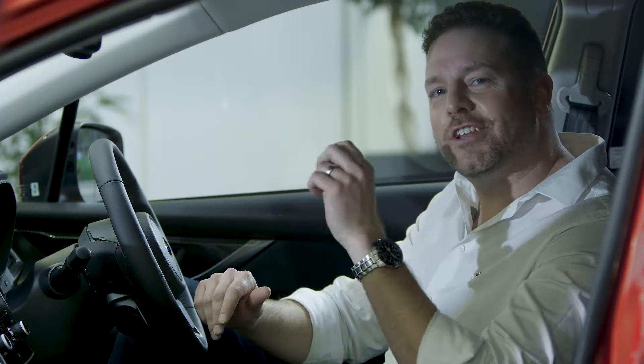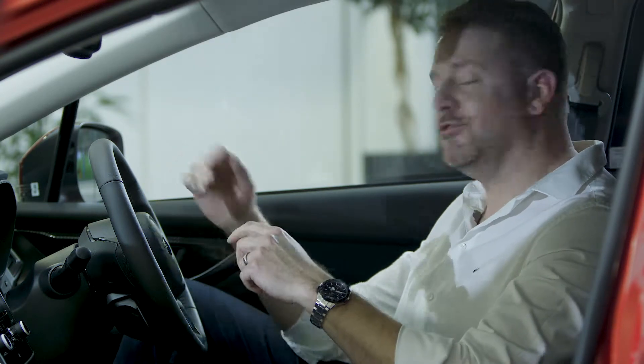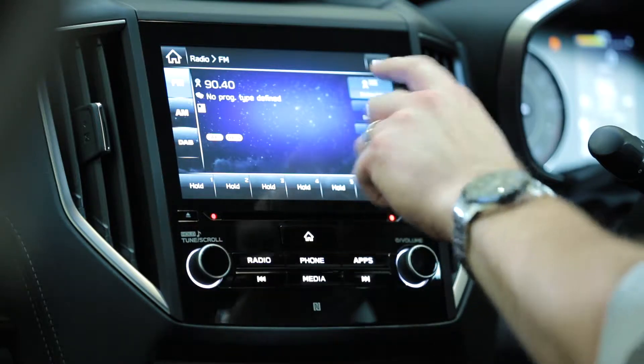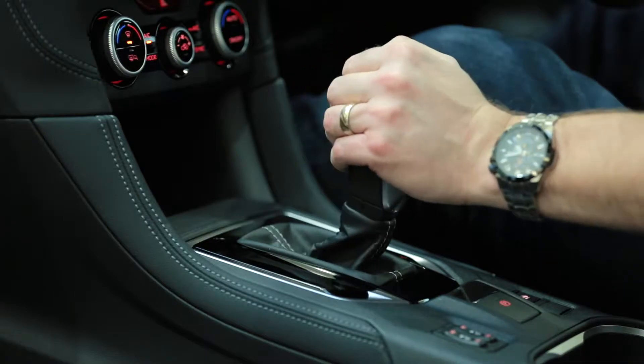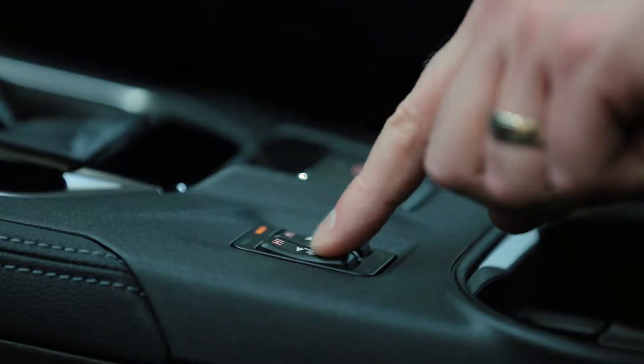The inside of the Impreza isn't just a lovely place to be, it's also very well appointed. We've got keyless entry and push button start, this superb 8 inch Subaru infotainment system with Apple CarPlay and Android Auto, a reverse camera, dual zone climate control, and even heated seats.